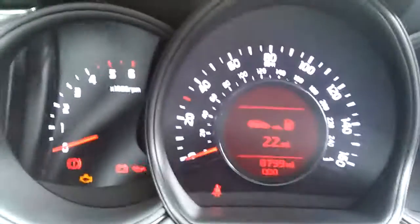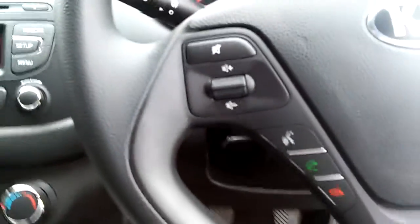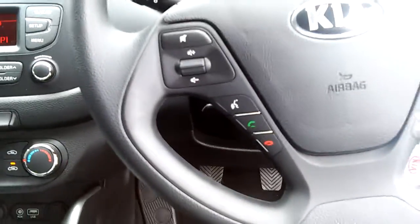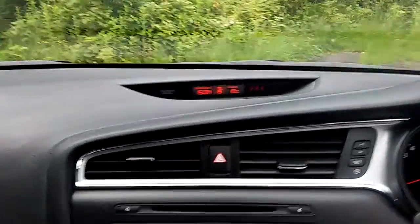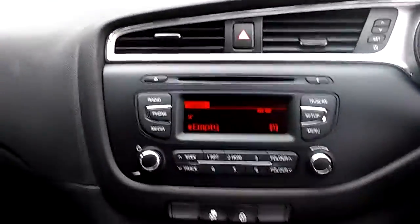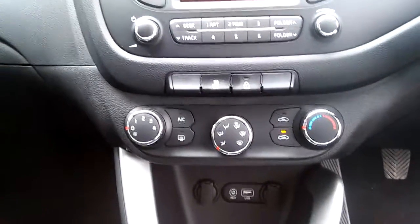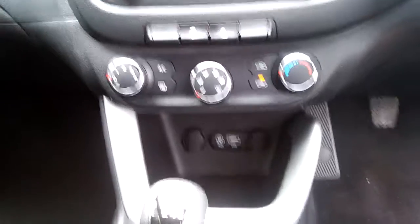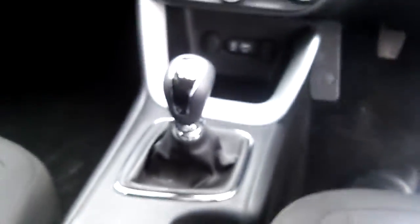The vehicle has done 8,799 miles. It has Bluetooth voice activated for your mobile phone, DAB radio, air conditioning, electric heated rear mirror, USB and auxiliary ports, and a 5-speed gearbox.